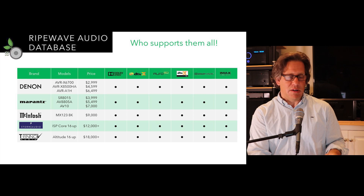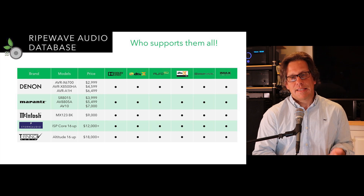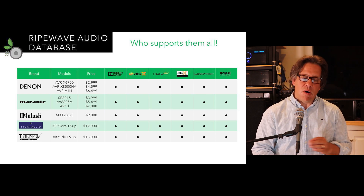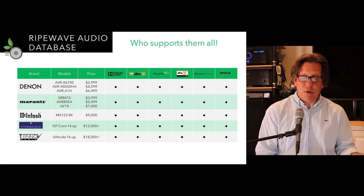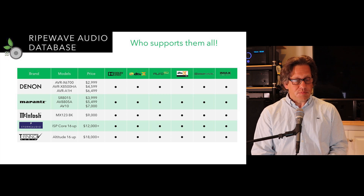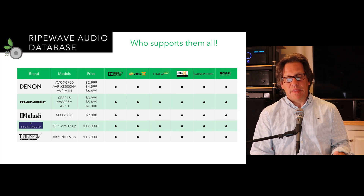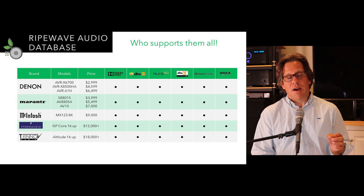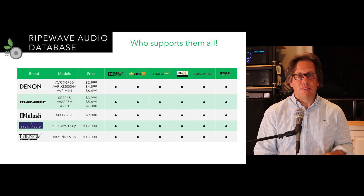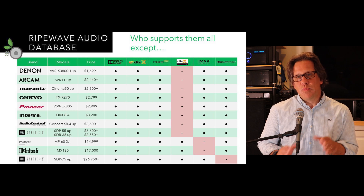What models support all formats? The lowest cost product supporting everything is the Denon AVR-X6700H at $3,000, along with their X8500HA and A1H — though only the A1H is brand new at $6,500. From Marantz, everything checking all boxes is older product except the AV10 flagship at $7,000; the cheapest Marantz that checks all boxes is the SR8015 at $4,000. McIntosh checks all boxes with the MX123 8K at $9,000. Storm Audio and Trinnov also cover all formats, but you're spending over $12,000 for those.